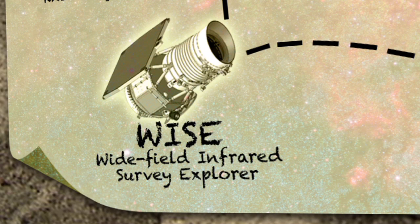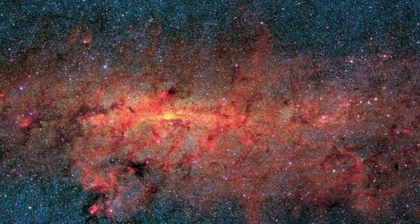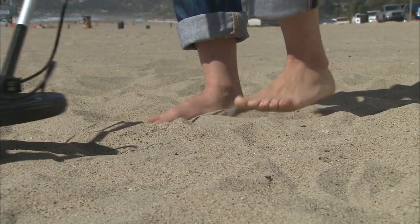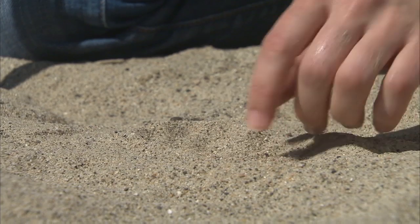WISE is the Wide Field Infrared Survey Explorer. WISE is going to find hundreds of millions of objects spread over the entire sky, and for us, that's like a treasure map. We think there are about as many grains of sand on this beach as there are stars in the entire universe, so the task of finding rare objects in the universe that we're interested in requires the maps that WISE is going to make. It's a bit like using this metal detector here to try to find gold coins that are buried in all of this sand.